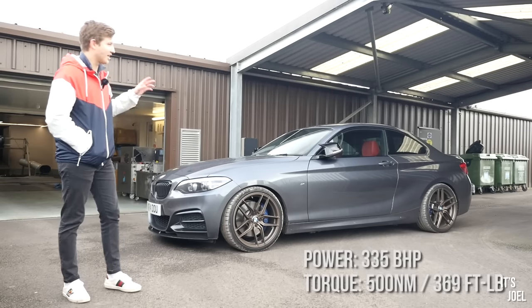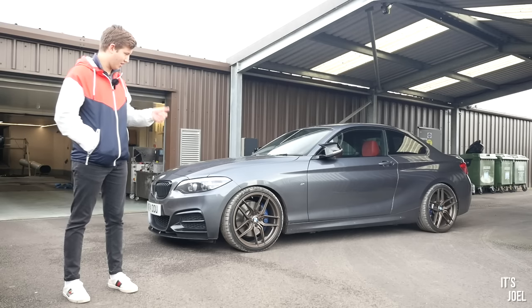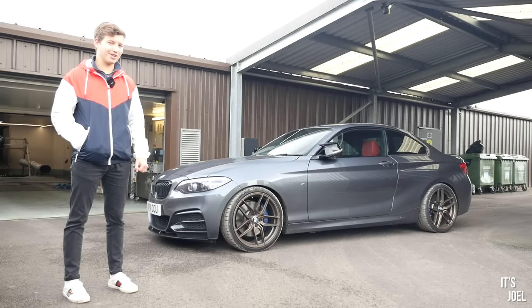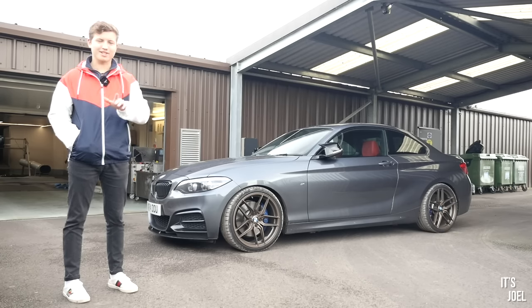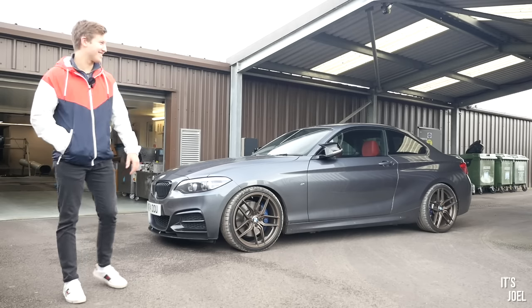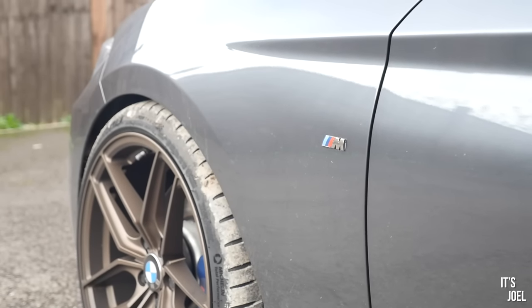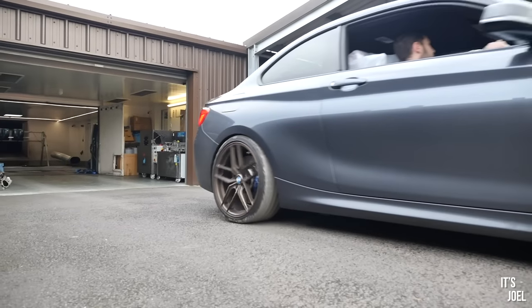I won't spoil too much, but I'm not just here to have the car dynoed — there's something else pretty good being done to it as well, which will be coming in an upcoming video. I'm expecting something around 345 to 350, but you never know. Let's get it in there and find out.